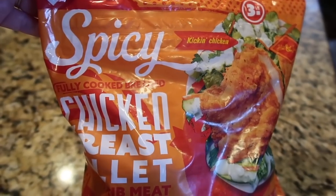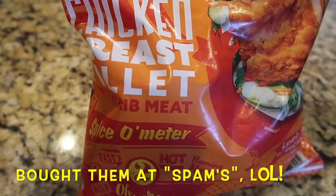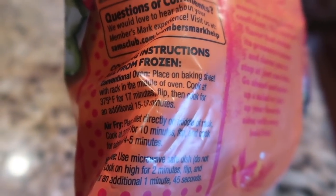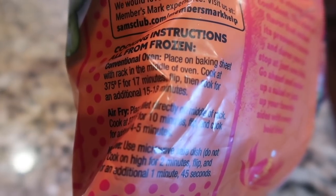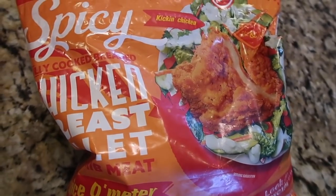We're going to try these Member's Mark spicy chicken breast fillets that I bought at Sam's Club. They have both oven and air fryer instructions. I don't know if they're going to take a full 15 minutes, but we're going to give them a shot and see how they cook in the air fryer and how they taste.